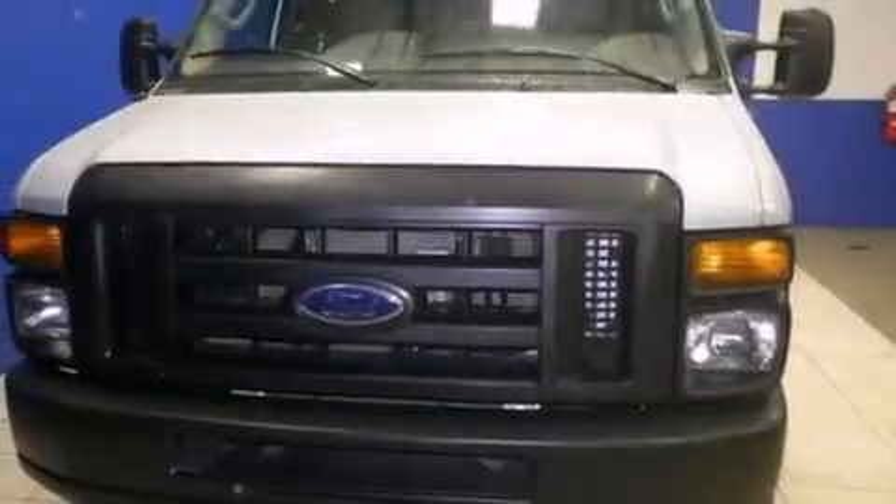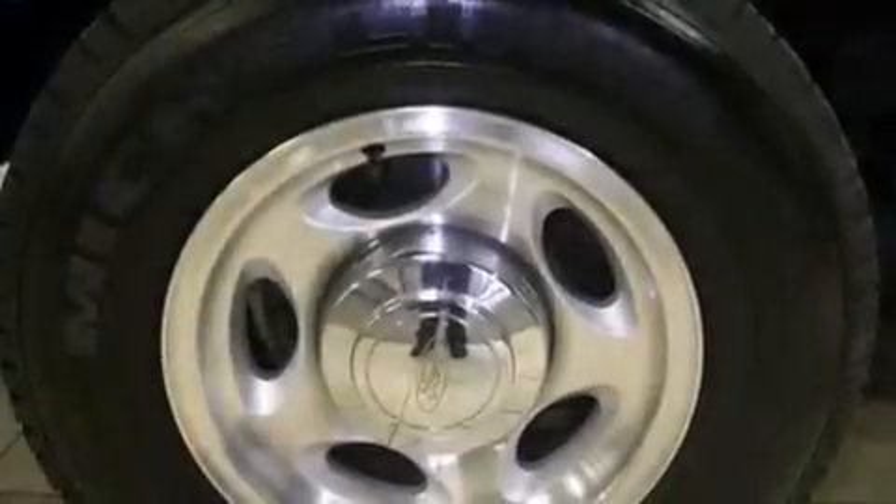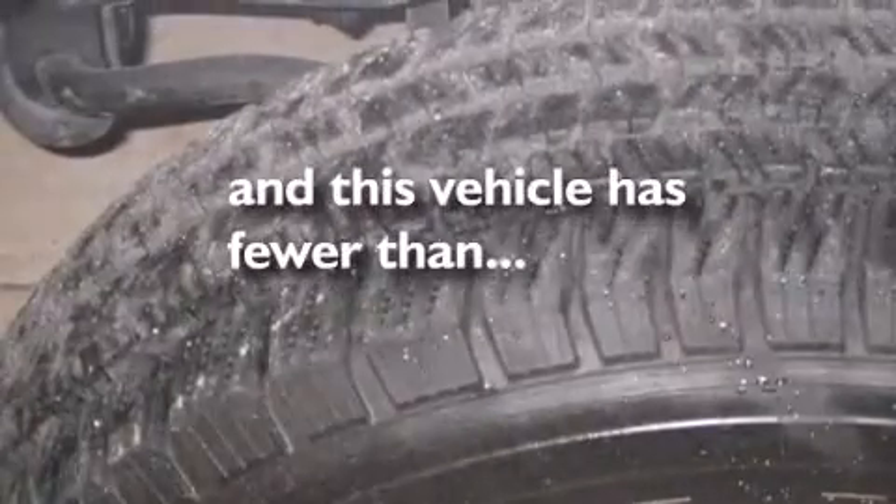All of the following features are included: traction control and stability control systems, air conditioning, an anti-lock braking system. And this vehicle has less than 17,000 miles.